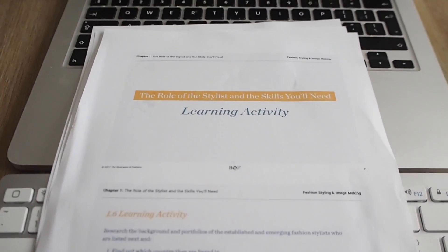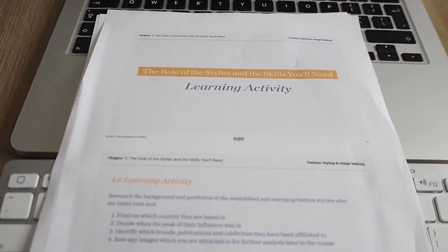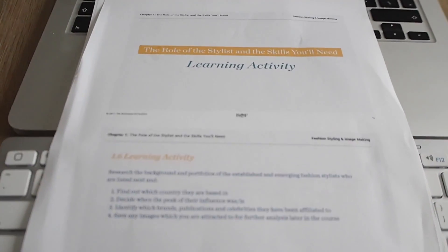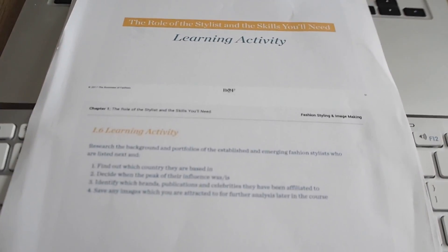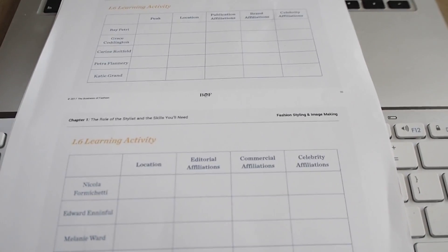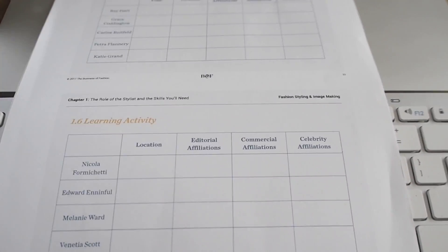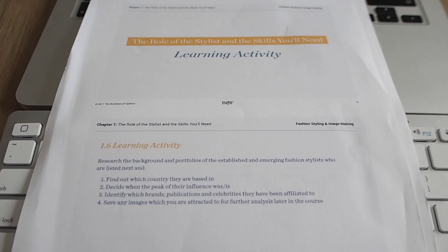I'm also doing an online course on the business of fashion — you can get a trial period for one pound. I thought lockdown is a good time, although I'm quite slow due to Liam and other things. Today I'd like to complete a learning activity where I need to find out about famous stylists — where they're based and their editorial affiliations — because I'll need that knowledge later in the course.